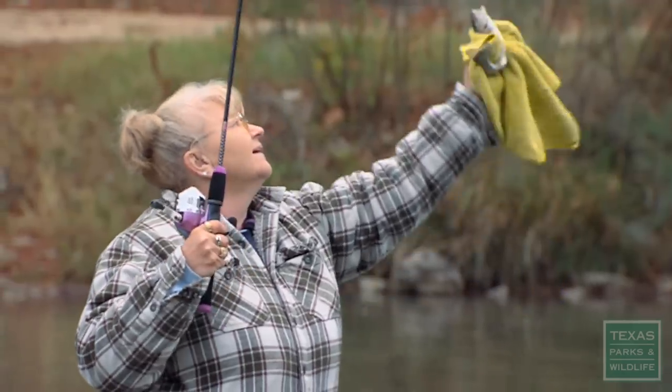We used to catch these in Canada — that's where I'm from. So this is a real treat for me.